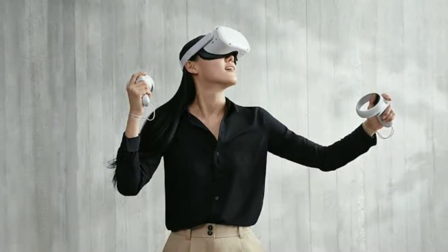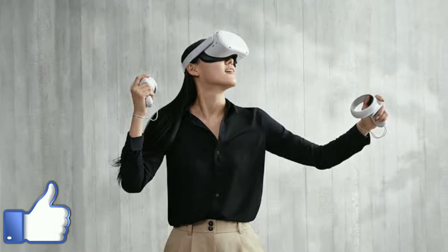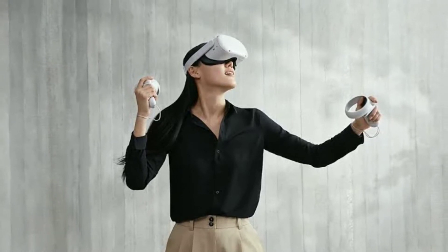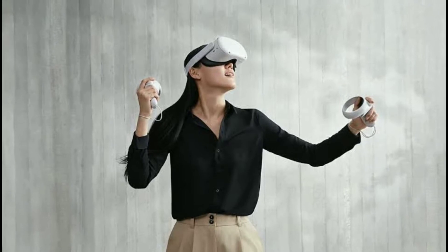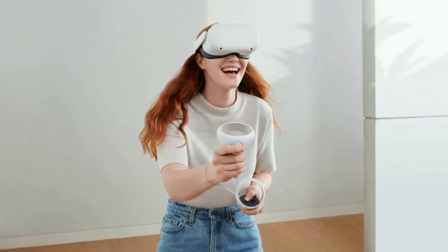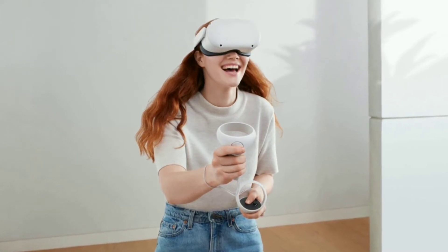Facebook-owned Oculus on Wednesday officially introduced the Quest 2, the company's second generation standalone virtual reality headset. It's launching October 13 at a starting price of $299 for the base model — that's $100 less than the original Quest. Interested buyers can pre-order the Oculus Quest 2 beginning the 16th of September.